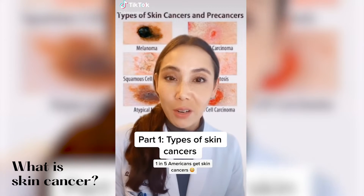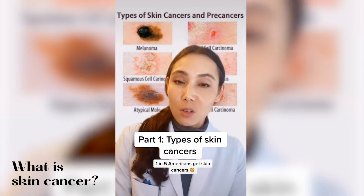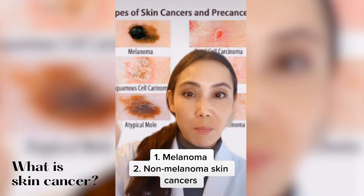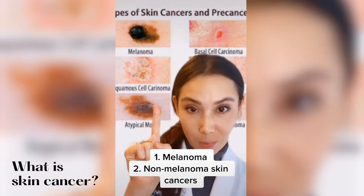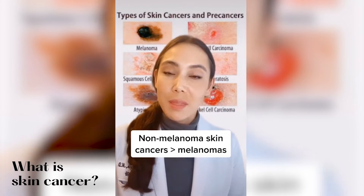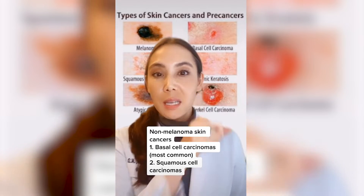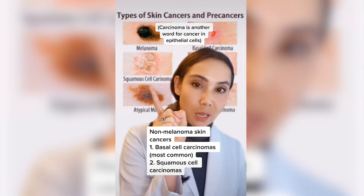Did you know that 1 in 5 Americans are going to get skin cancer at some point in their life? When we look at skin cancer, we look at two different categories. There's melanoma and then there's the non-melanoma skin cancers. Non-melanoma skin cancers are way more common than melanomas. In the non-melanoma skin cancers, we mostly see basal cell skin cancers and squamous cell skin cancers.